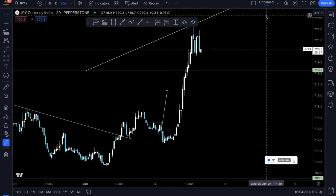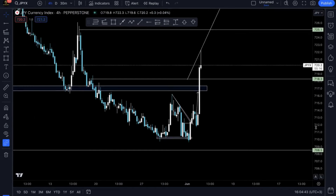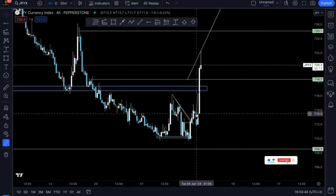Hello everybody, welcome to today's session. In today's daily breakdown we're going to go over a few currency pairs on my watch list, see what potential trading opportunities we have, and how we can take advantage of them. Starting off with JPY pairs as usual.